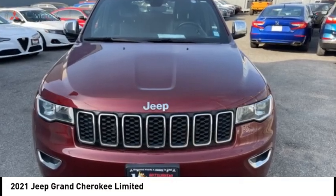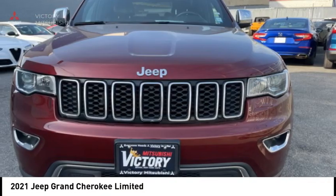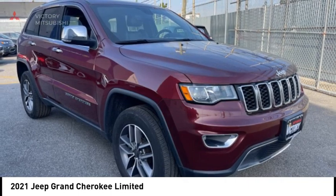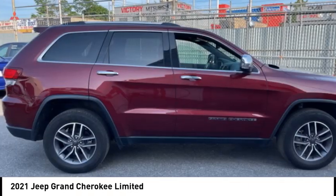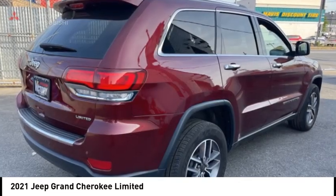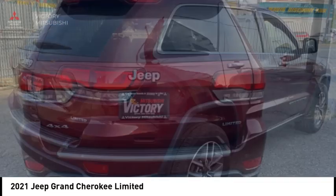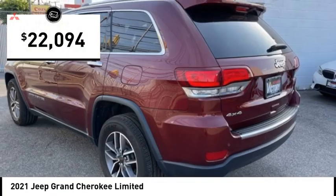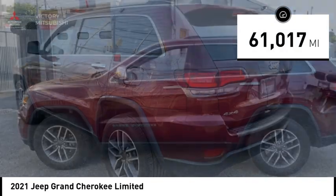Stop by and take a look at the 2021 Grand Cherokee. The Jeep Grand Cherokee offers superior off-road capability comparable to that of the upscale Land Rover LR3. This makes the Grand Cherokee a fine choice for families who venture off-road or vacation in the mountains or other remote areas, and is priced below $25,000.